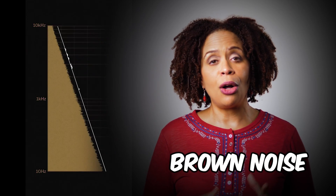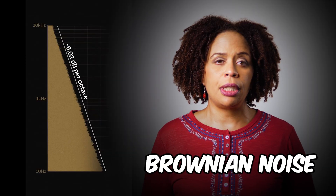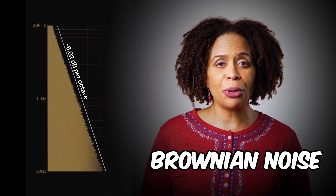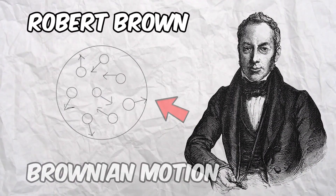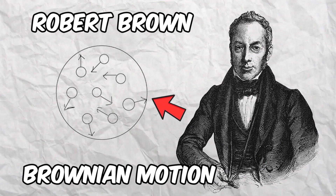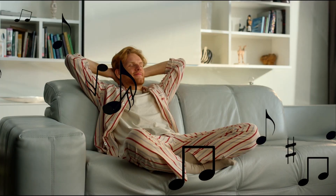Brown noise, also called Brownian noise, has more energy at lower frequencies, and as a result it sounds deeper and more intense than white or pink noise. It's named after Robert Brown, the scientist who discovered Brownian motion. This type of noise can be particularly soothing, potentially aiding in relaxation and concentration. Examples of this noise are thunder and the deep roar of a powerful waterfall.